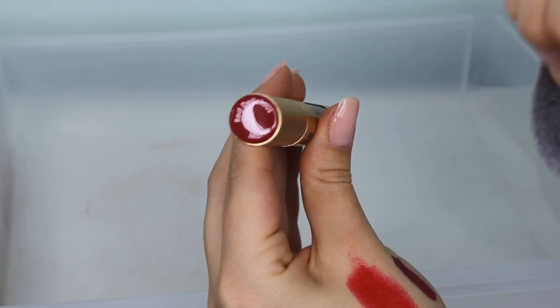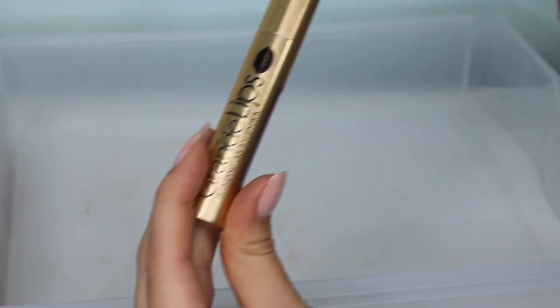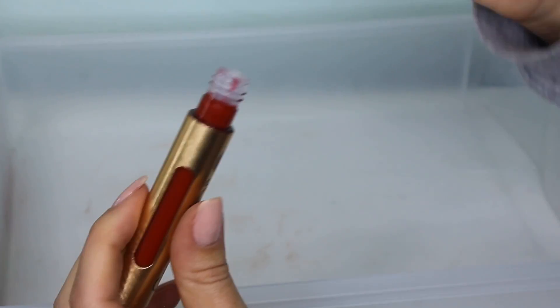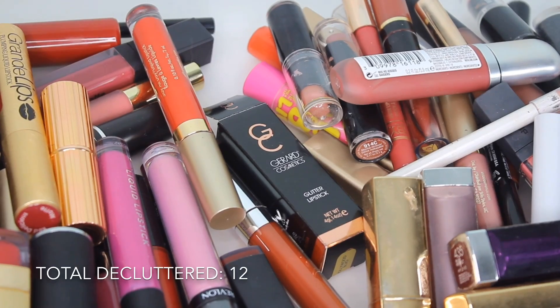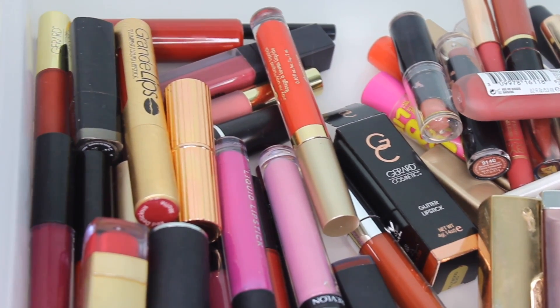The last one is from Grande Lips — their Plumping Liquid Lipstick in the shade Red Delicious. It's a matte liquid lipstick but it's supposed to plump your lips. I've actually not really tried this — maybe once. I'm really interested in this formula and it's very new — I got it in the last few months — so I'm going to keep this.